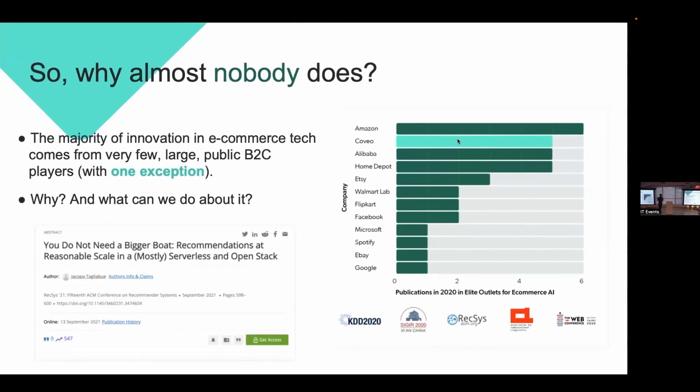So if everyone can build great recommender systems, why doesn't anyone? A chart of publications in top-tier e-commerce venues in 2020 shows that literally every publishing team is a large B2C public company — Amazon, Alibaba, Etsy, Google, and so on. So it looks like only a few people can build recommender systems, and they happen to work at Amazon or Alibaba. There are two types of ML companies today: big tech AI-first companies that dominate the chart, and a long tail of what we call reasonable-scale companies.